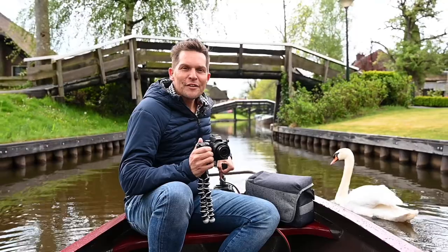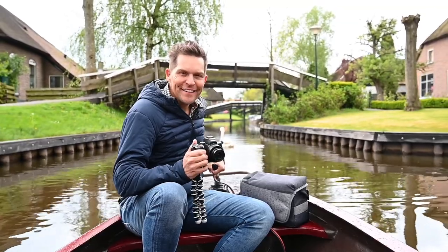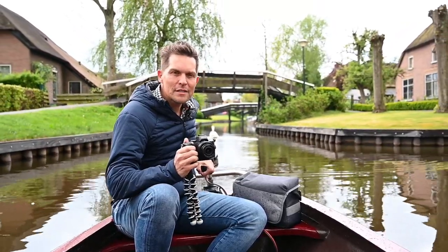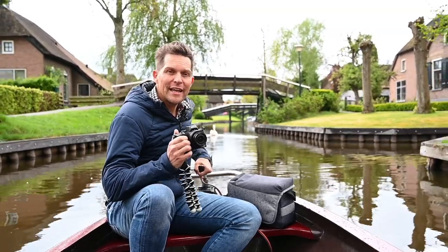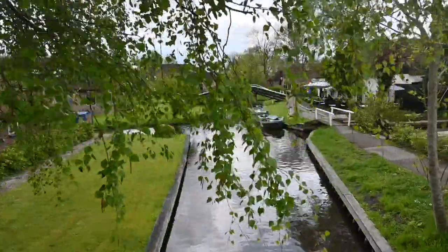Hi there, I'm Brett Florence, Nikon ambassador and photographic educator. Today I'm on holiday and I've brought with me my Nikon Z50 mirrorless camera. It is a great everyday use camera and ideal for the travel vlogger.